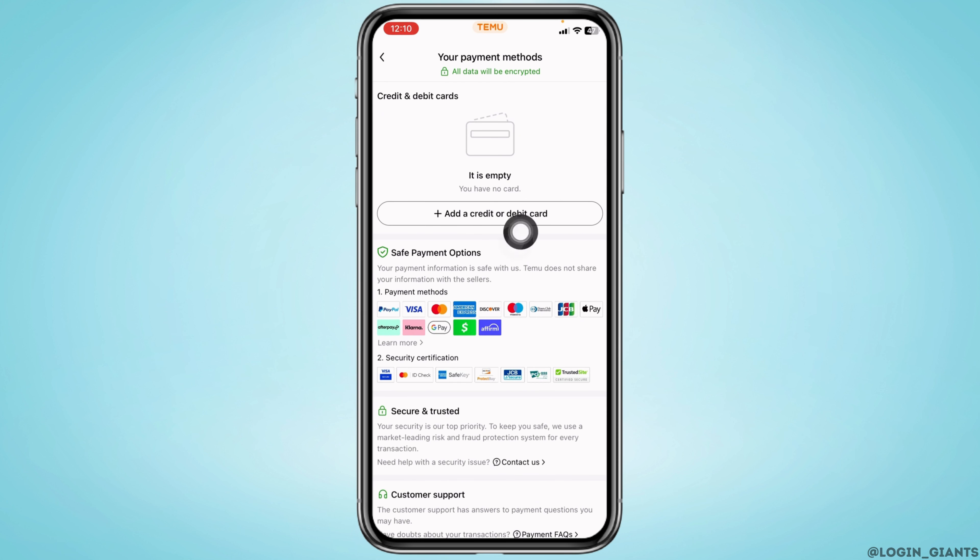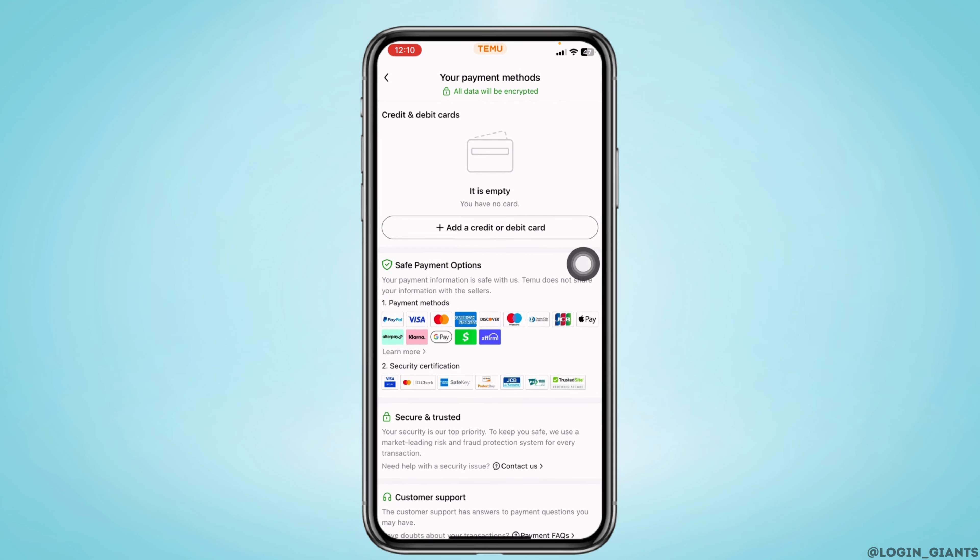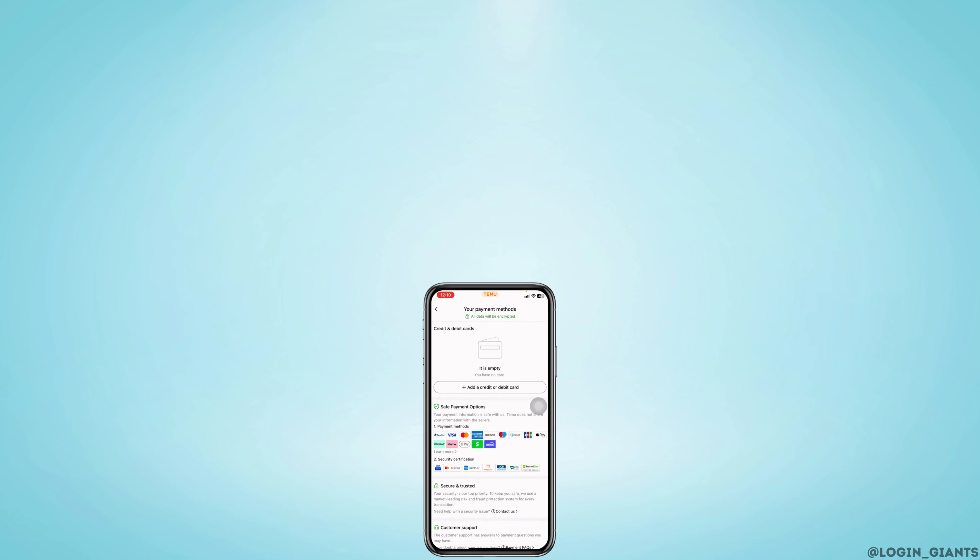After that, you can add a new payment method by tapping on 'Add a credit or debit card.' This is how you can easily check and manage Temu account saved payment methods. If you found this video helpful, don't forget to like, share, and subscribe. Thank you.